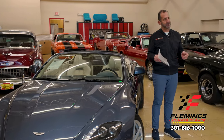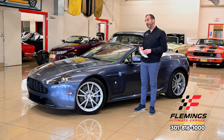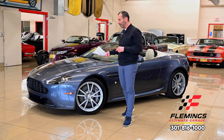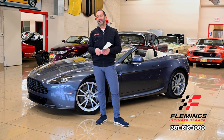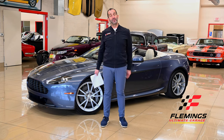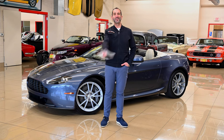It's been serviced, it's beautiful, well taken care of, garaged and loved — now it's time to help someone else enjoy it too. If you need more information, you can look on our site or call us at 301-816-1000. We'll tell you all about this Aston Martin Vantage V8. If you don't mind, hit the like button below, share it with your friends, subscribe to the channel — we put new stuff out every day, and I'll see you on the next one.